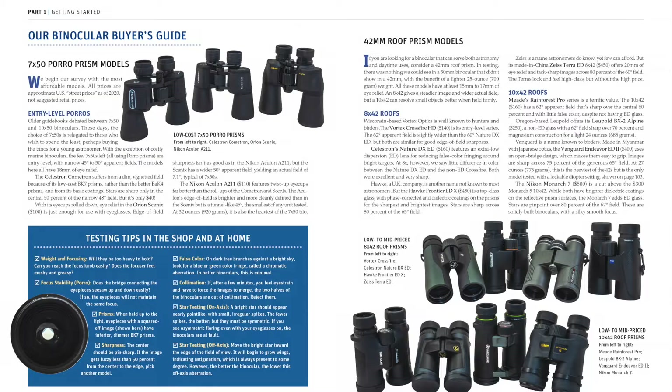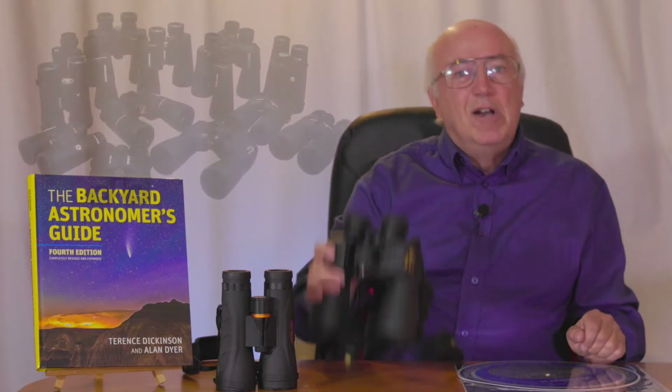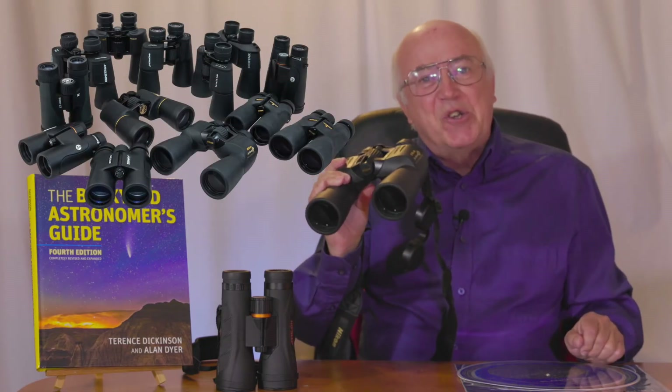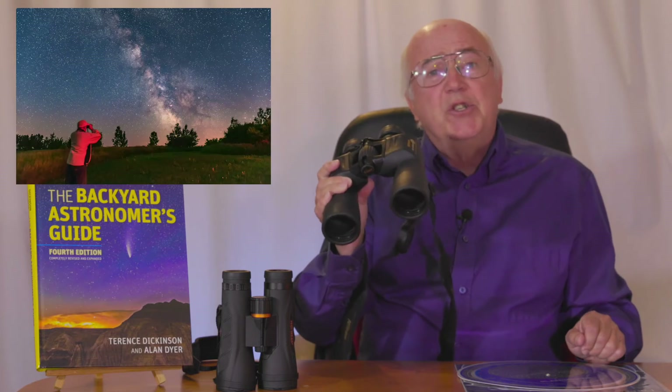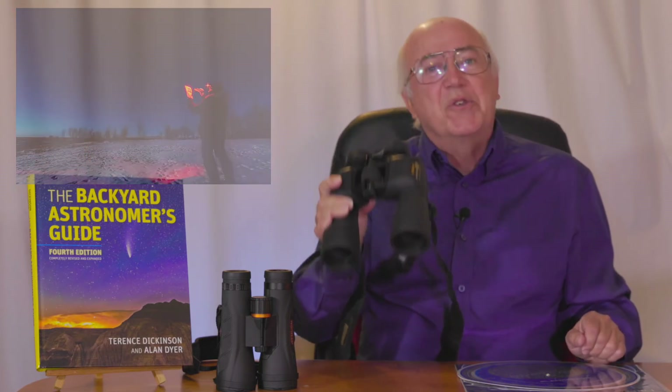Another chapter gives our recommendations for buying the best binoculars for astronomy. Binoculars are great for getting started in stargazing, and we suggest using them before spending more on a telescope to get to know the sky first.